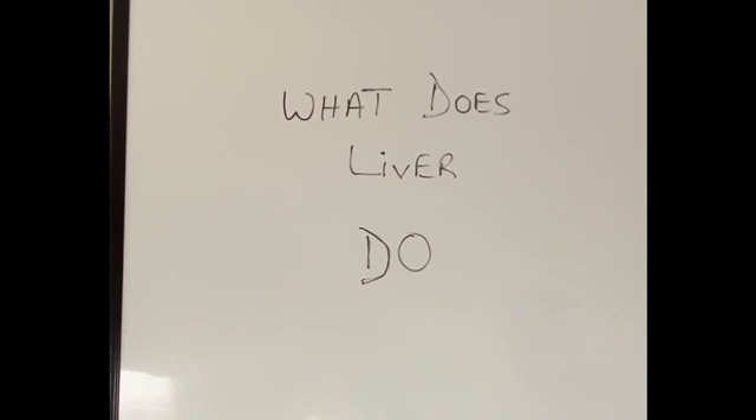Without the liver, the food we eat will be completely useless. Without the liver, the chemical balance of the body cannot be maintained. Without the liver, many toxic substances which our body produces cannot be gotten rid of — they will collect in our body and eventually cause our death.